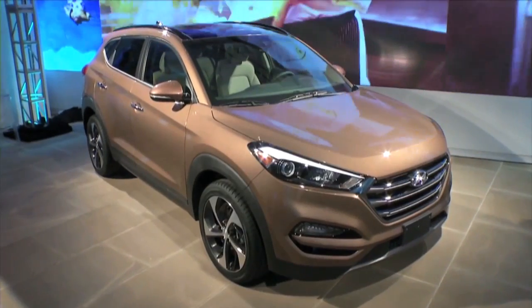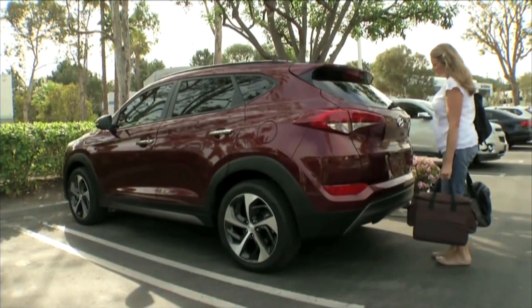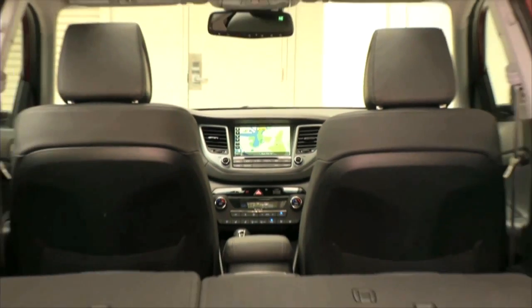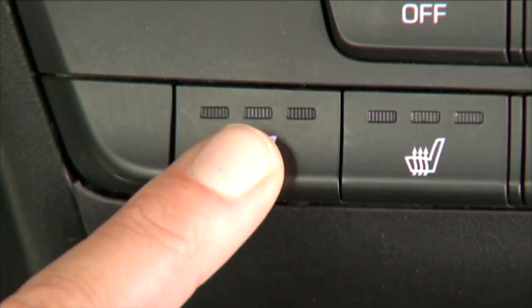Hyundai is showing off a brand-new Tucson. This is the 2016, all-new inside and out. Great fuel economy, more room, lots of safety features. And by the way, the tailgate — you don't have to wave your foot underneath the back of it. It opens if you walk up to it and just stand at the back. Lots of room, and that's coming to market hopefully close to May.